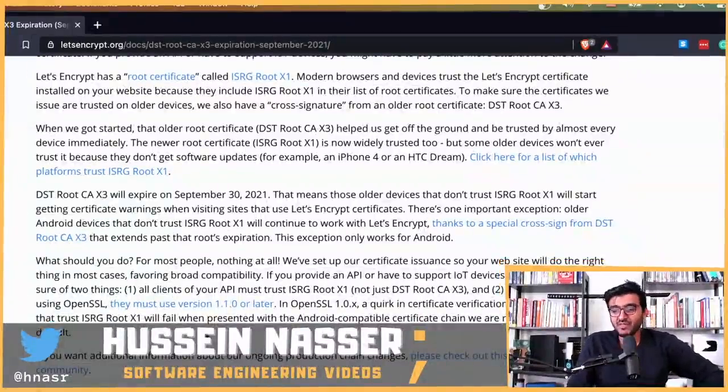What should you do? For most people, nothing at all. Let's Encrypt has set up certificate issuance so your website will do the right thing in most cases — you don't need to reissue a certificate. If you provide an API or have IoT devices, you need to pay more attention. If you're only connecting through a browser, you can disregard all of this, because browsers are always up to date and smart enough to handle it.